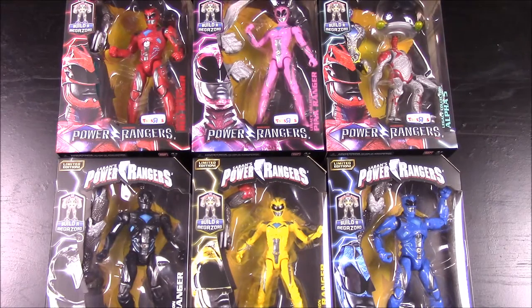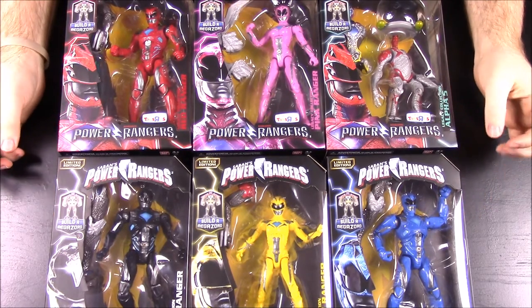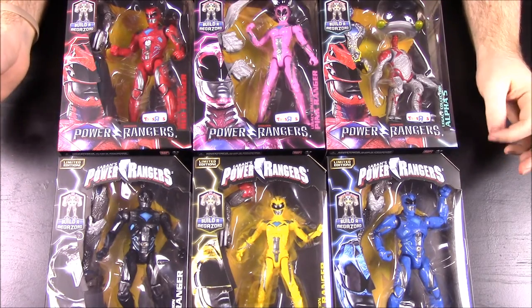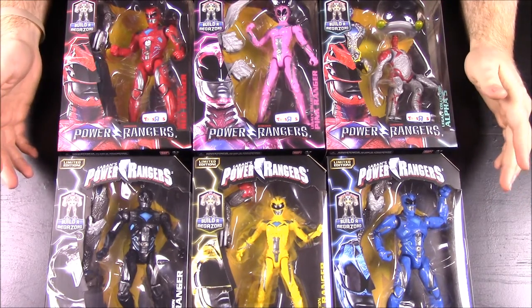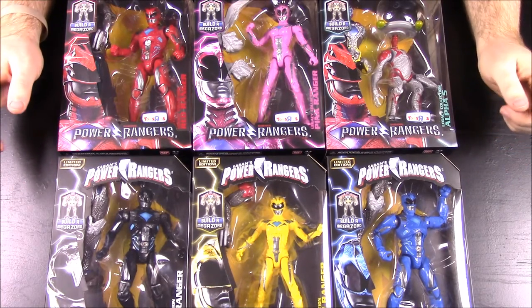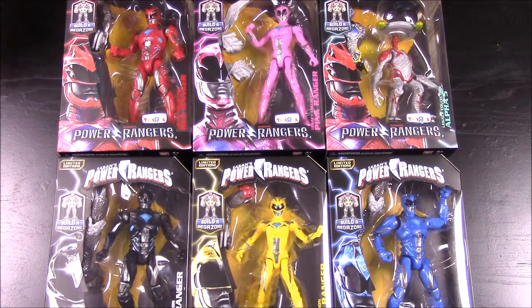What's up guys, Awesome Nerd Show here, and today we're doing an opening of these Legacy Collection Power Rangers for the new Power Rangers movie, which is coming out in a couple of weeks. As you can see, this is the brand new Toys R Us exclusive Power Rangers action figure set, and this is part of the whole Legacy Collection that I've been doing a lot of videos on. We have a new episode of my morphing collection here, showing these off.